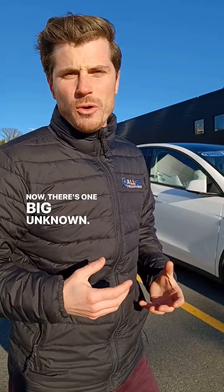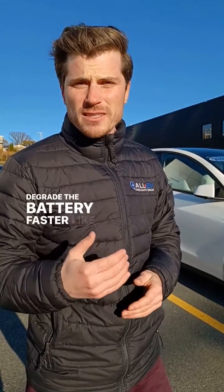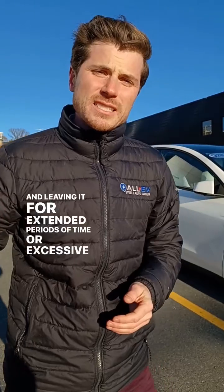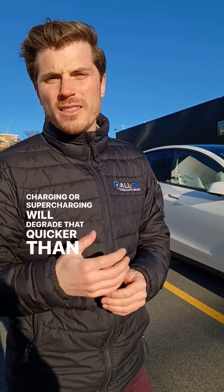Now, there's one big unknown: what is your battery health like? There are certain things somebody can do that will degrade the battery faster, like charging to 100% and leaving it for extended periods of time, or excessive fast charging or supercharging, which will degrade that battery quicker than otherwise.